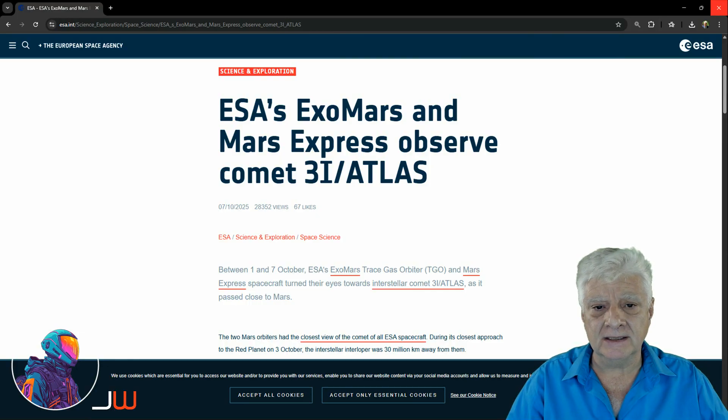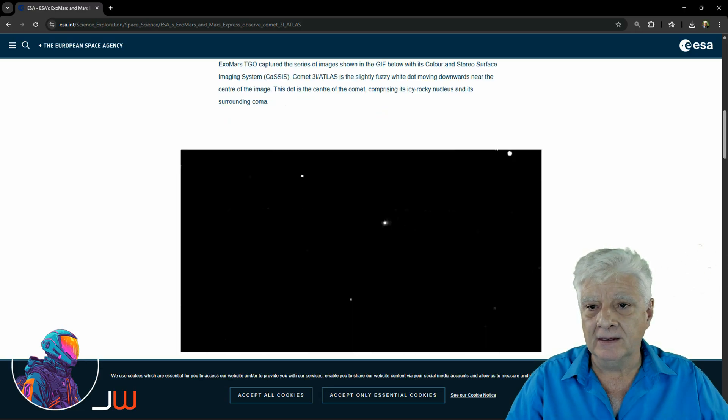I'll include the link to this ESA page in the video description. ExoMars TGO captured a series of images shown in the GIF below with its color and stereo surface imaging system. Comet 3i Atlas is the slightly fuzzy white dot moving downwards near the center of the image. This dot is the center of the comet, comprising its icy rocky nucleus and its surrounding coma.